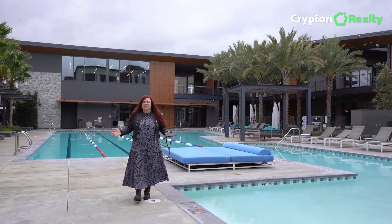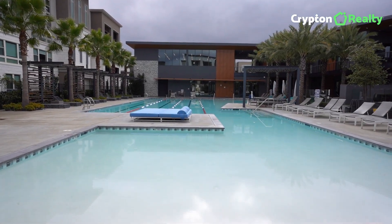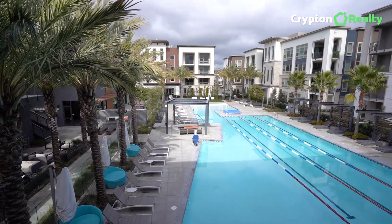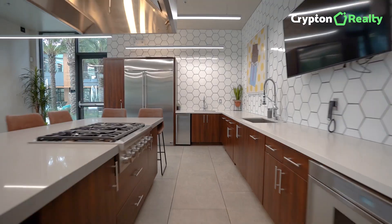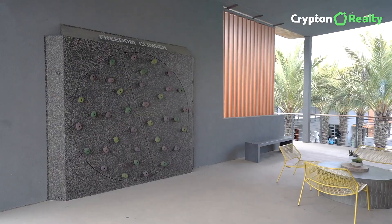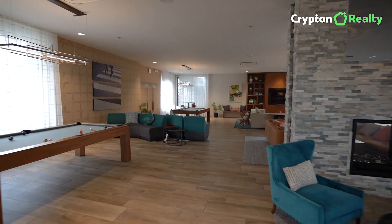And if you are still not convinced, check out this 14,000-plus square foot recreation center with a huge swimming pool, gyms, a clubhouse, a conference center, indoor and outdoor kitchen, and even a rock climbing wall — all for a very small HOA fee.